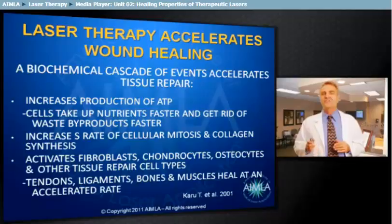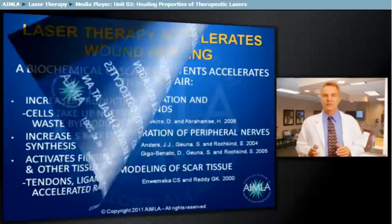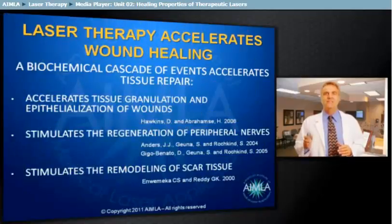These regenerative cells allow tendons, ligaments, bones, and muscles to heal at an accelerated rate. It accelerates tissue granulization and epithelialization of wounds. It stimulates the regeneration of peripheral nerves and the remodeling of scar tissue.